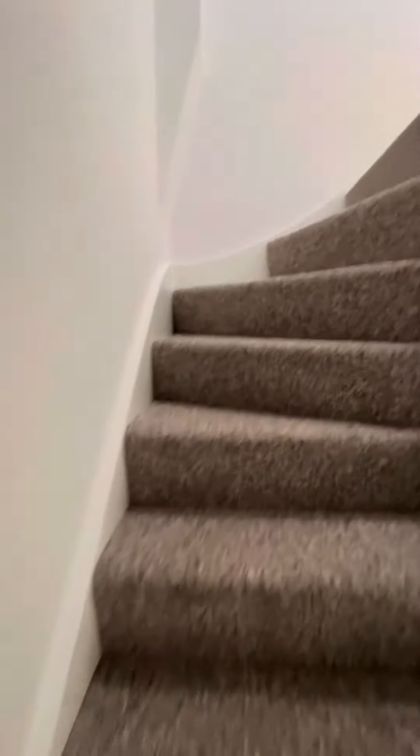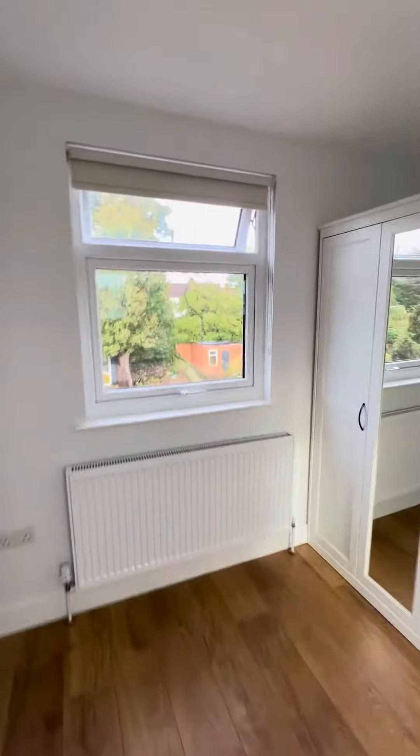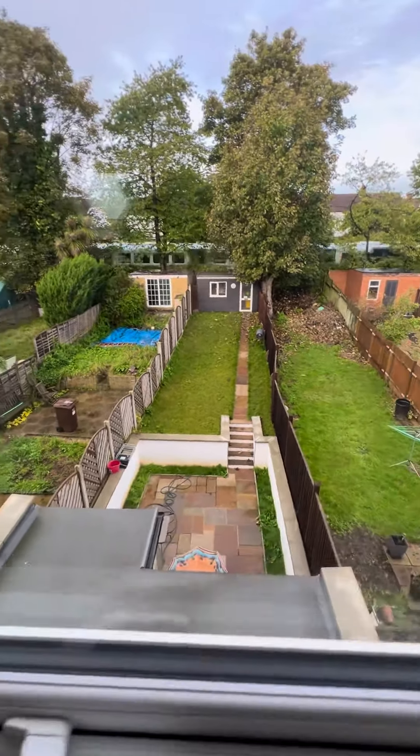On the second top floor is the second bedroom and the second bathroom. This bedroom is very good size and it's overlooking the garden.